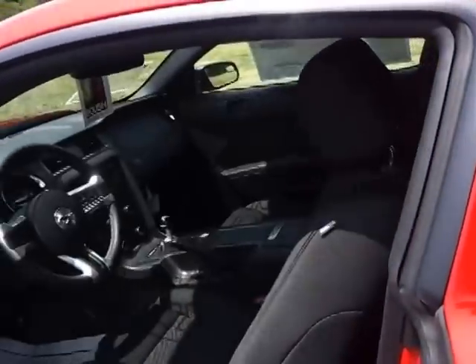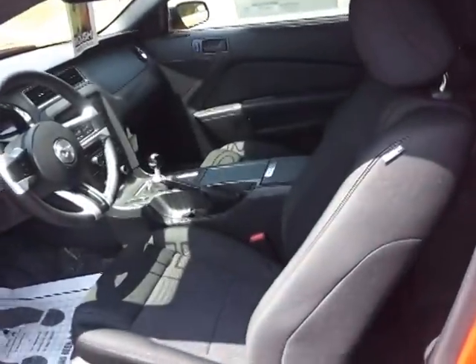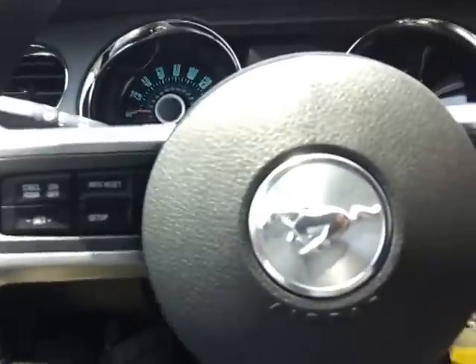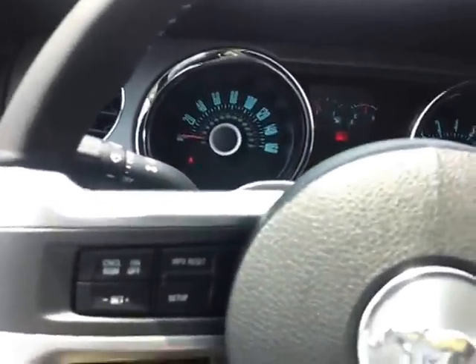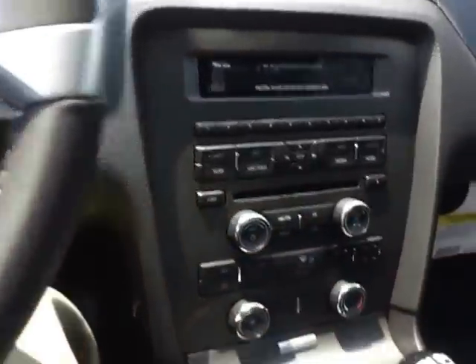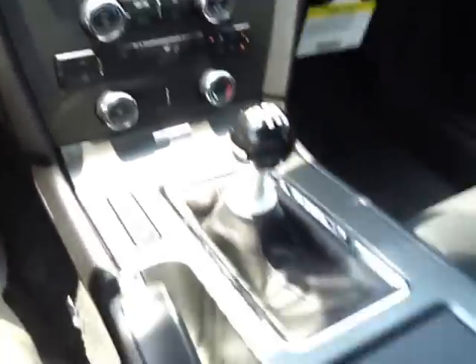It's got the dark graphite cloth interior, power seat, leather-wrapped steering wheel, cruise and tilt audio controls, Bluetooth with SYNC, and a 6-speed black Roush shifter.